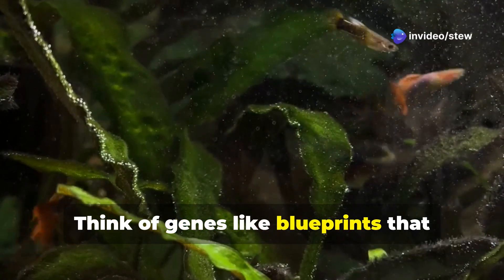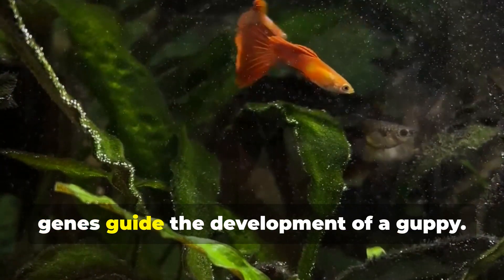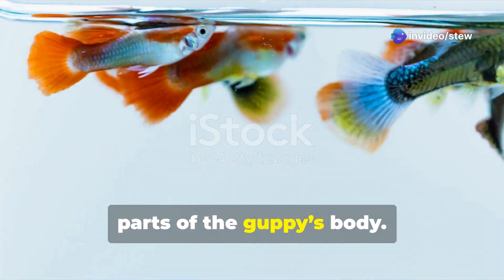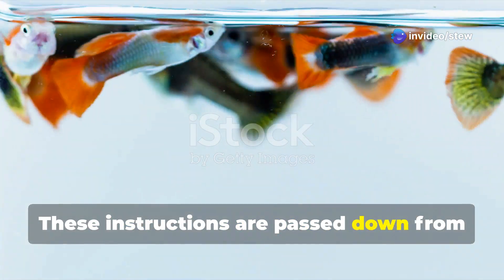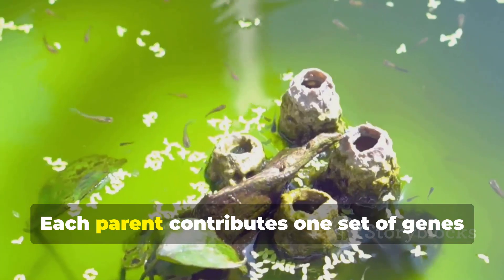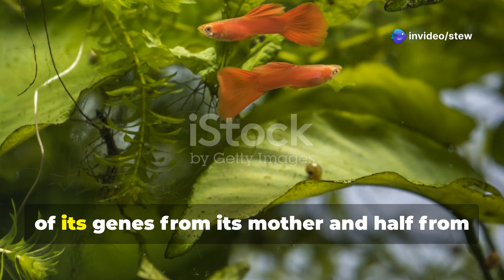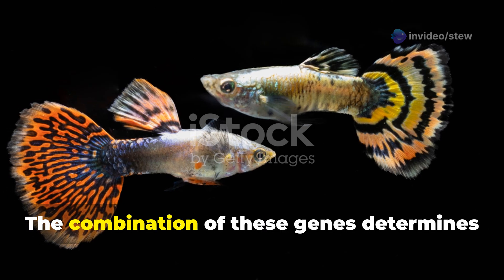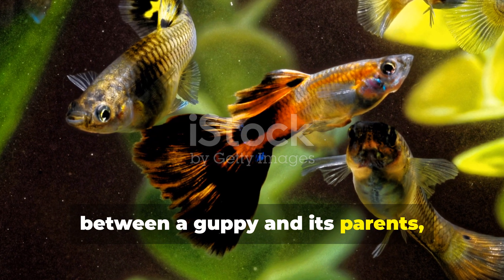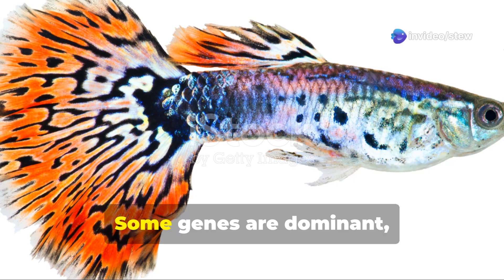Think of genes like blueprints that determine a guppy's appearance. Just as a blueprint guides the construction of a building, genes guide the development of a guppy. Each gene contains specific instructions that tell the cells how to build different parts of the guppy's body. These instructions are passed down from parent to offspring, ensuring that each new generation carries the traits of its parents. Each parent contributes one set of genes, so each guppy inherits half its genes from its mother and half from its father. This combination determines the guppy's traits, which is why you might see similarities between a guppy and its parents, but also some differences.